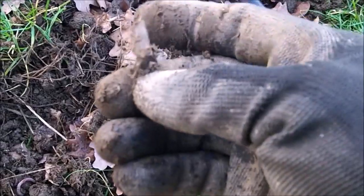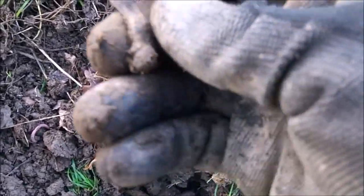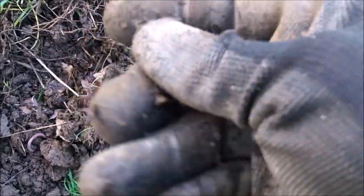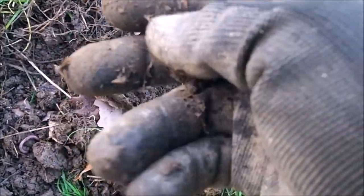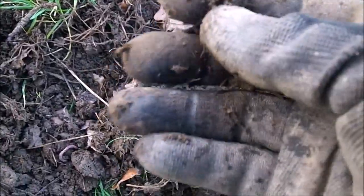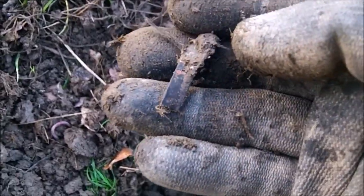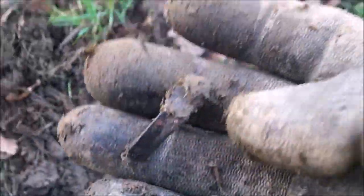Looks like a copper band. Possibly an electrical connector, I don't know. Anyway, it's copper. Back to you in a bit.